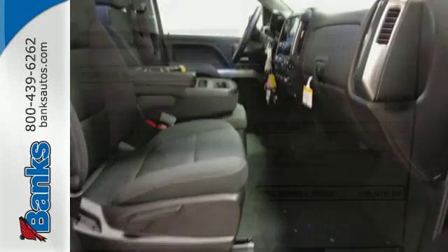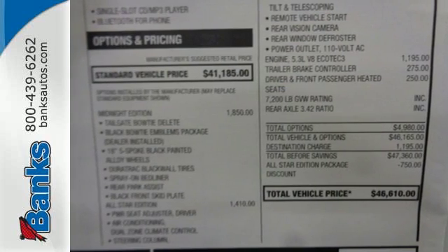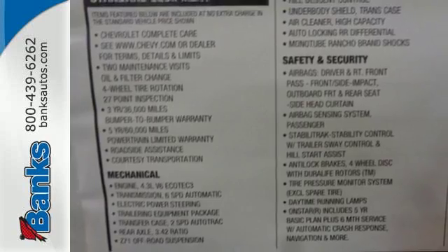The Silverado remains the most dependable full sized pickup on the road for a reason. Discover the reasons when you take it for a test ride today.